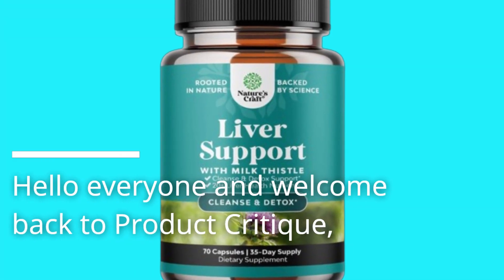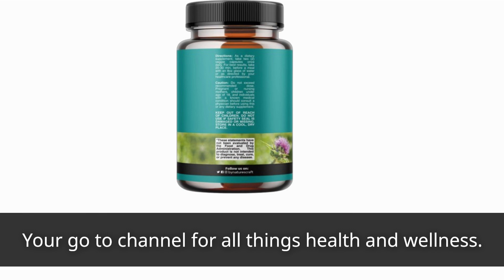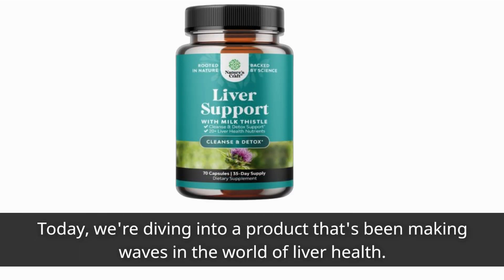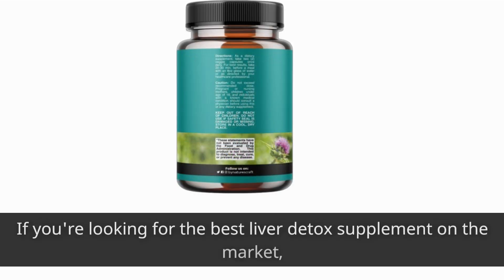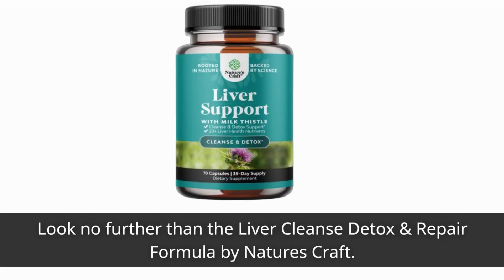Hello everyone and welcome back to Product Critique, your go-to channel for all things health and wellness. Today we're diving into a product that's been making waves in the world of liver health. If you're looking for the best liver detox supplement on the market, look no further than the Liver Cleanse Detox and Repair Formula by Nature's Craft.